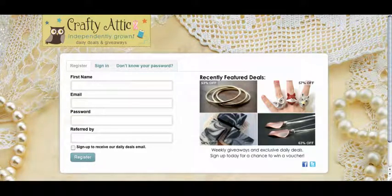Hi there. Welcome to CraftyAddict.com, your source for daily deals and giveaways from independent businesses. When you first arrive to our site, you'll need to register for an account so you can see all of our great deals.